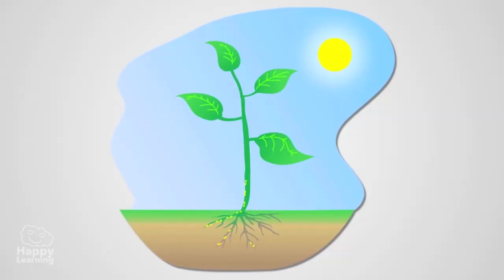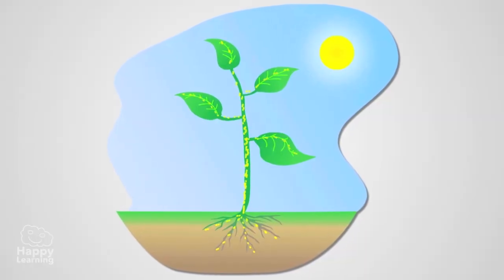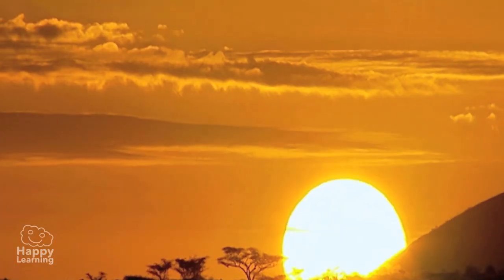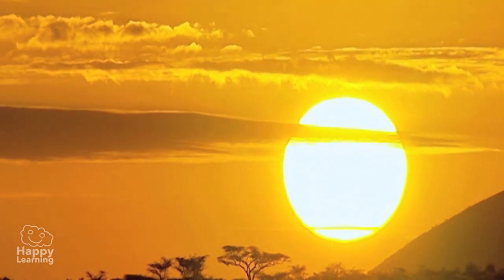Plants do not eat. They are able to manufacture the food they need within themselves, taking water and other substances from the soil and using the air and sunlight.